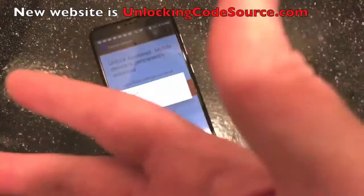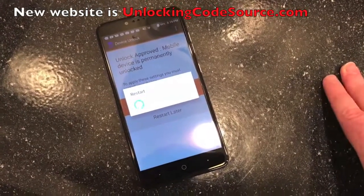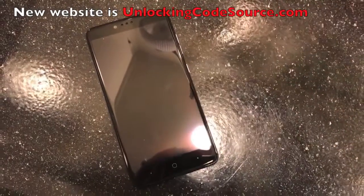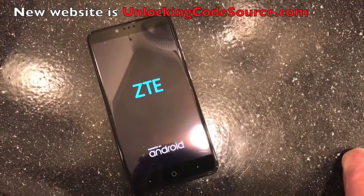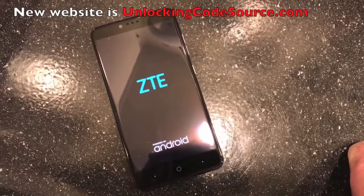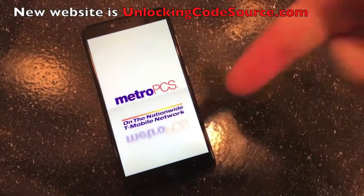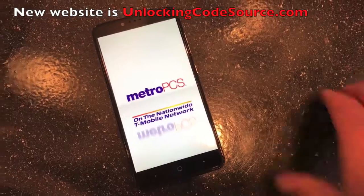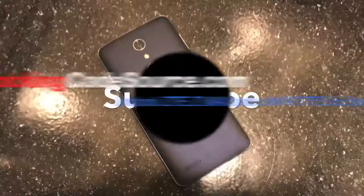This phone is actually going to be given away — that's the purpose of why I unlocked it, so we could do a giveaway. It will work with AT&T and Boateen Mobile Networks. Stay tuned, let me know what you guys think in the comments below. Make sure to give CodeSource some love — go get your phones unlocked at BlackBerry CodeSource, Samsung CodeSource. They have iPhone ones too. I'll drop all the links in the description. This ZTE ZMax Pro is now officially unlocked.